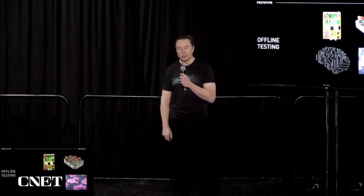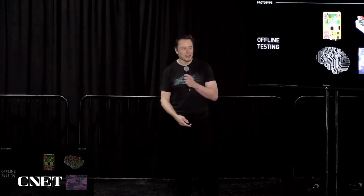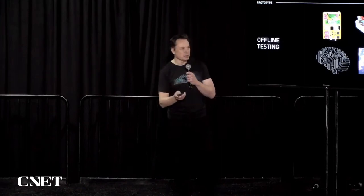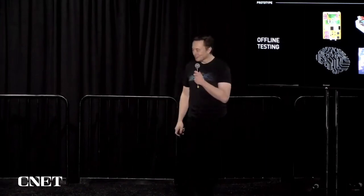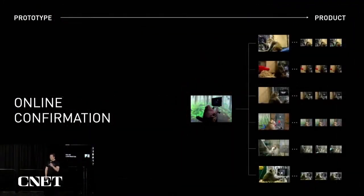We'll actually show you a demo later today of implanting in a brain proxy — and if anyone in the audience wants to volunteer with the robot right there. Since the Pager demo, we've expanded to work with a troop of six monkeys, and we've actually upgraded Pager. They perform very complex tasks.